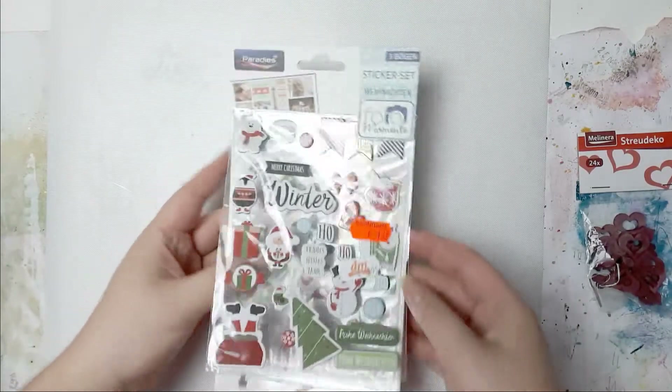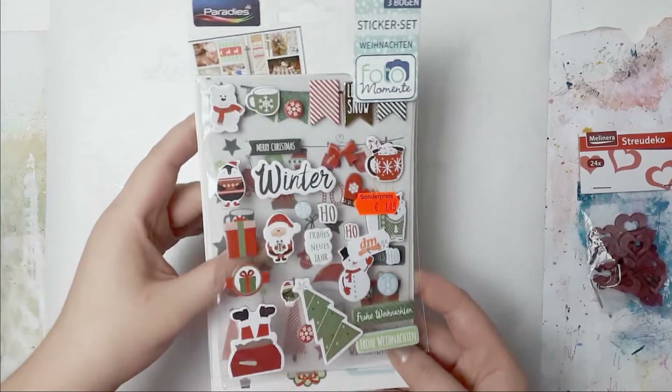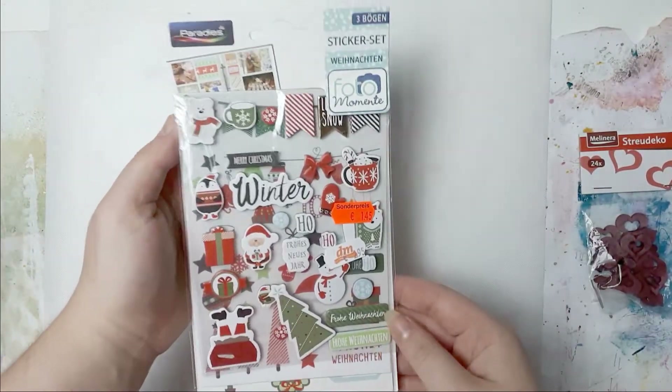I got this at DM, which is actually a drugstore. I know these are winter themed, like Christmas themed stickers, but for $1.45 - heck yeah! So I grabbed these.